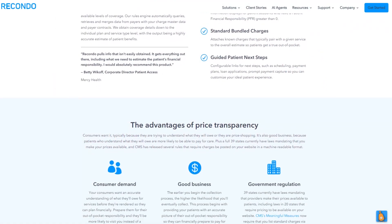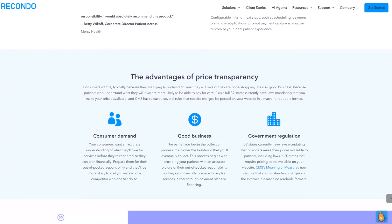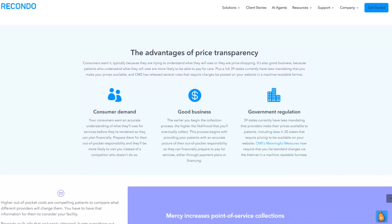Patients should provide info about themselves, the procedure code, and insurance policy number. The estimate is generated within seconds. Cost transparency is a vital aspect of value-based healthcare, and we're glad more and more hospitals are employing it.